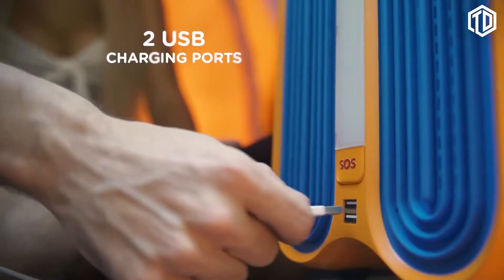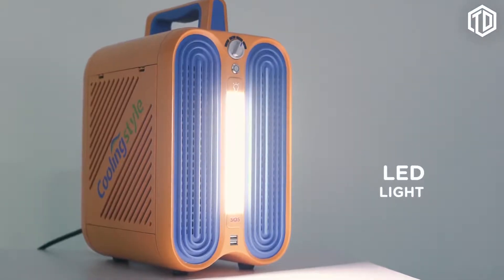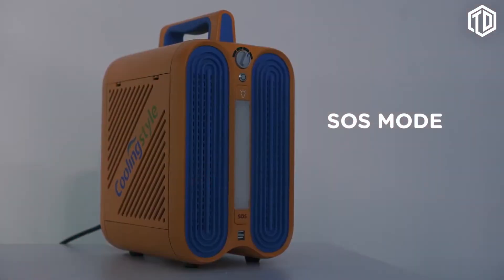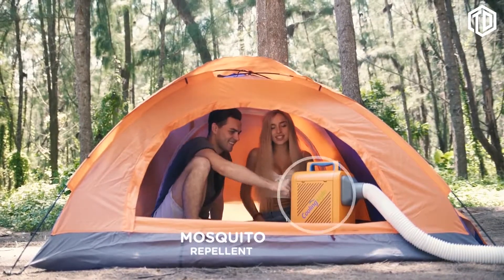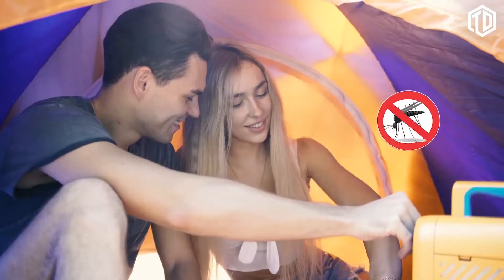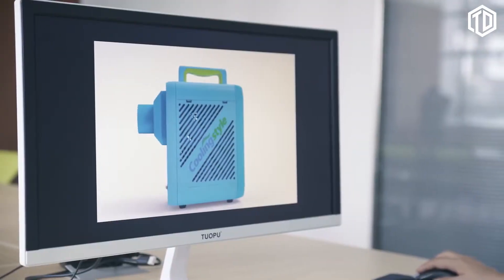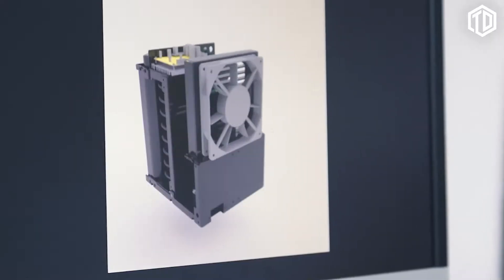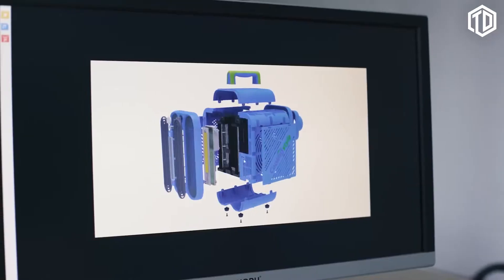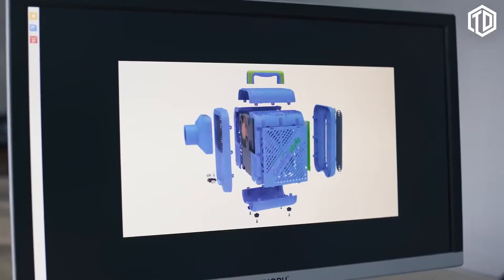There are two USB charging ports included and a powerful LED light that can even be turned into an SOS mode. Furthermore, it features an ultrasonic mosquito repellent that helps you get rid of mosquitoes wherever you are. Cooling Style is an innovative product for everyone — cool features and latest cooling technology packed into a stylish, lightweight, and easy-to-use design.